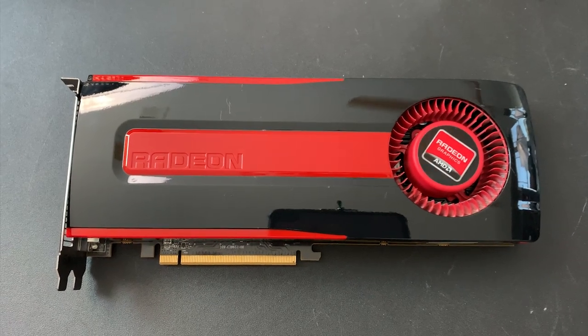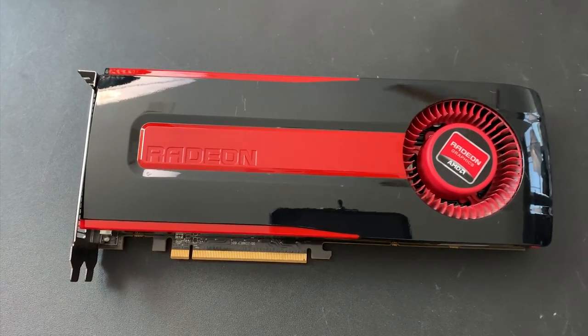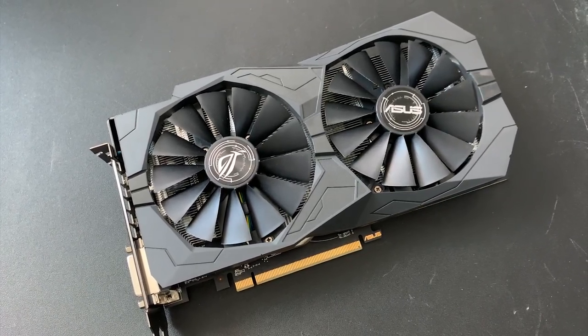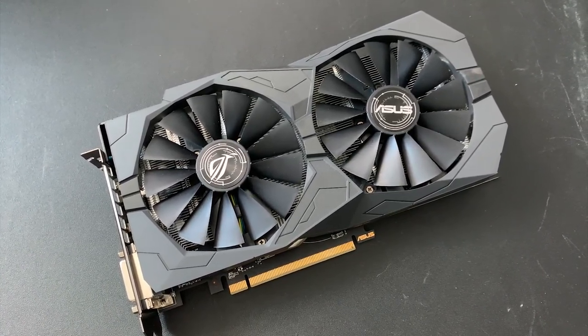This is a Radeon HD 7970 GHz edition, and this is a Radeon RX 570. Both are based on different versions of GCN, but they share a number of things in common.